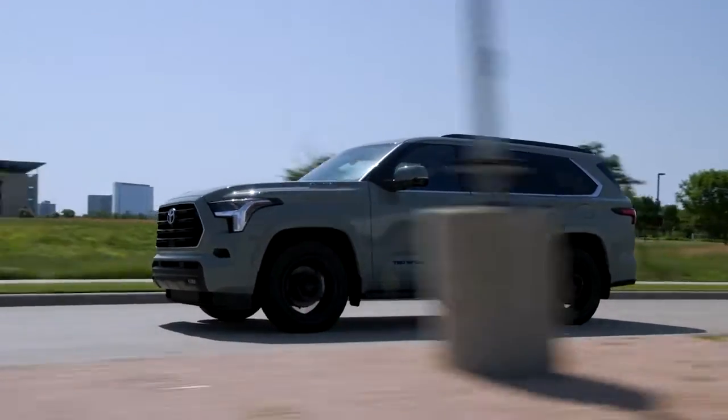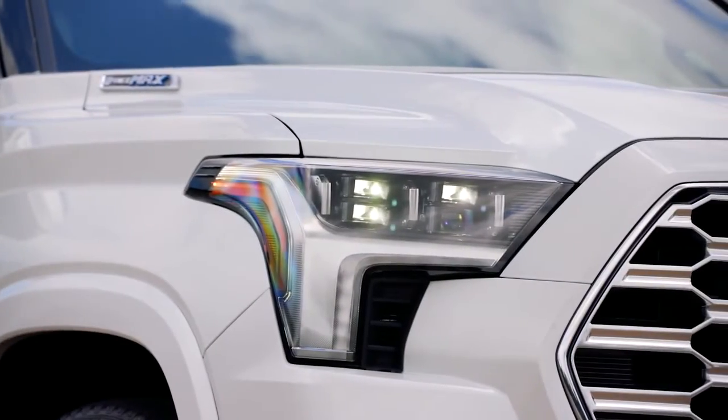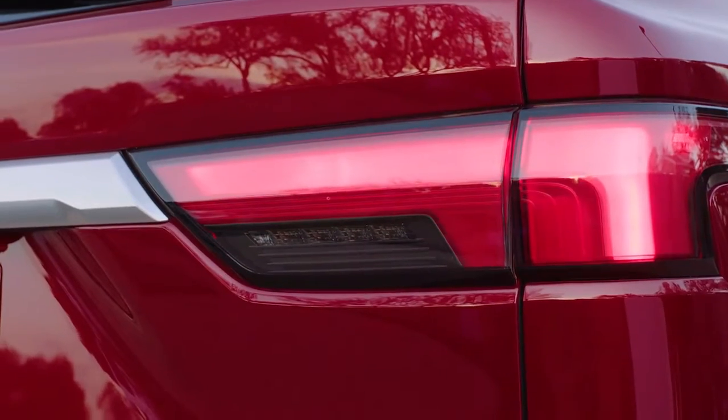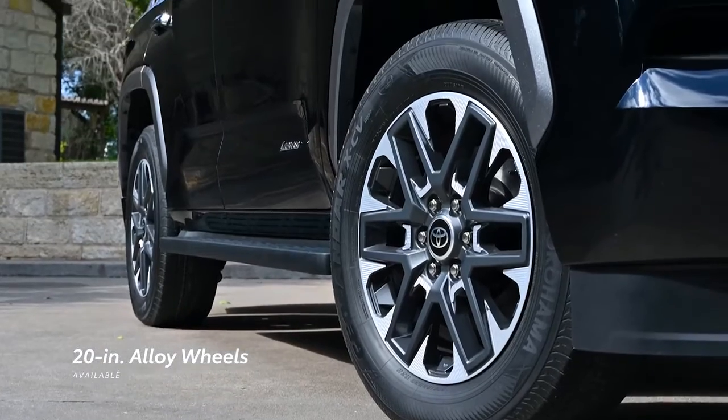Sequoia's powerful presence is further accented with its wide range of external design highlights, including standard LED lighting, standard sequential turn signals on Platinum and higher, and all-new 20-inch alloy wheels on Limited.